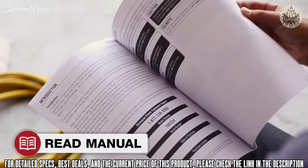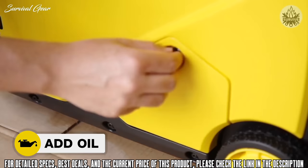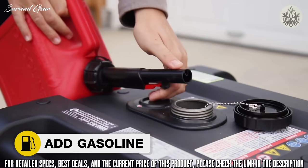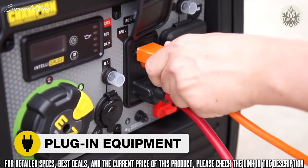Read your operator's manual to easily get your unit up and running. Open the box to safely access the inverter, add oil, move the inverter outside, add gasoline, start the inverter, and plug in your desired equipment.